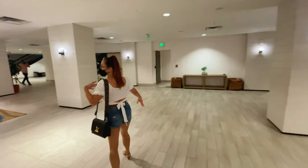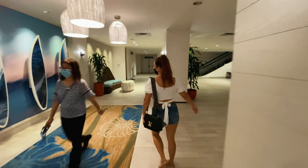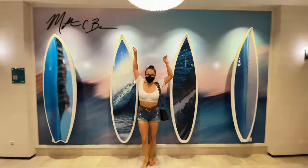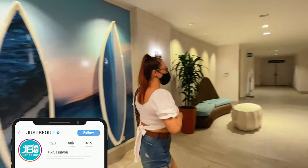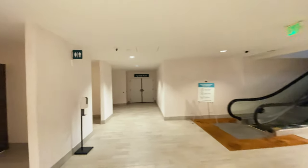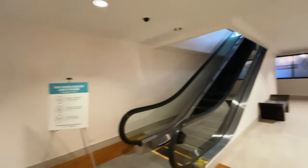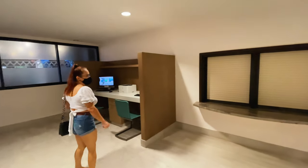It has a really modern and fresh look and this is a really perfect place to take pictures. Here is also a small business center. There are bathrooms here but you do need to have the hotel key to access them, and just a couple of computers and printers here.